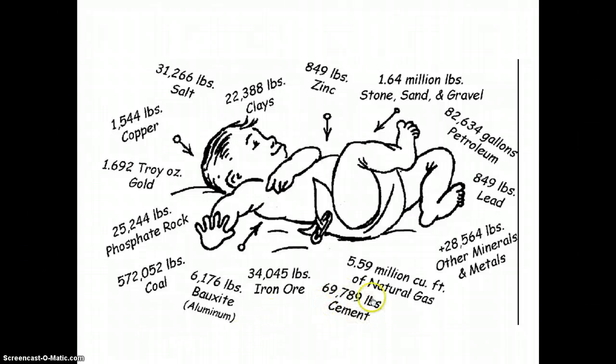Cement — almost 70,000 pounds of cement in your life. Now cement is not a mineral but it has minerals in it. Petroleum, oil, zinc, clay, lead — so we really rely on these things and we use them a lot in our day-to-day lives.